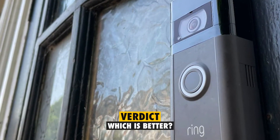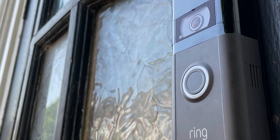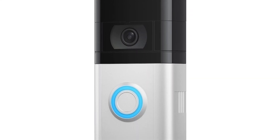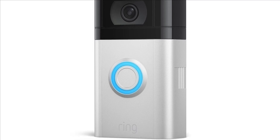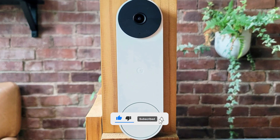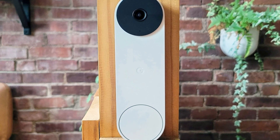Verdict. So, which is better? The Ring Video Doorbell offers an enhanced field of view when compared to the Google Nest Doorbell and additionally offers two-way audio and noise cancellation. If you like this video, please hit the thumbs up button and subscribe to our channel. Also, let us know which other comparisons you would like to see next from us.